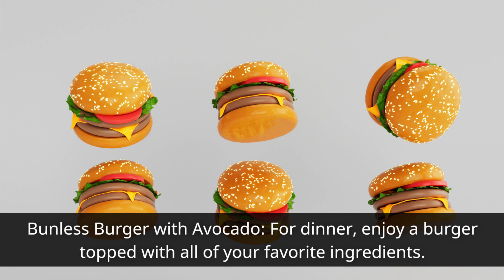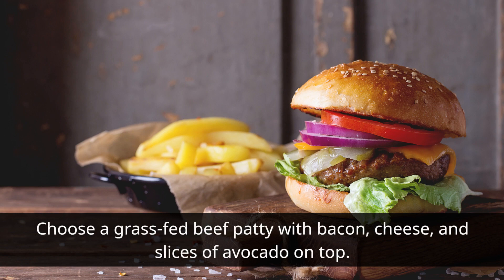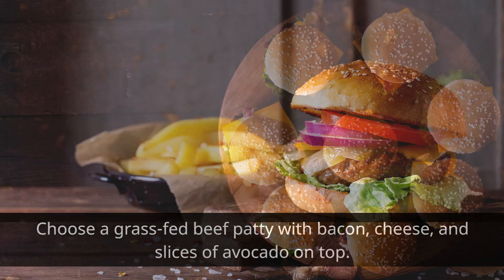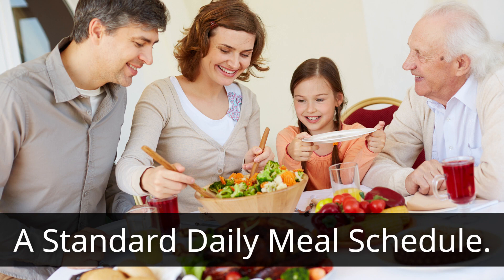For dinner, enjoy a bunless burger topped with all of your favorite ingredients. Choose a grass-fed beef patty with bacon, cheese, and slices of avocado on top. Avoid the bun and choose a tasty low-carb lettuce wrap instead.